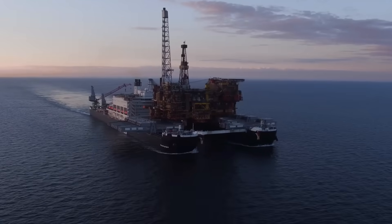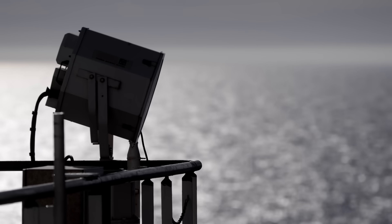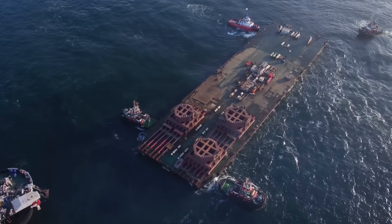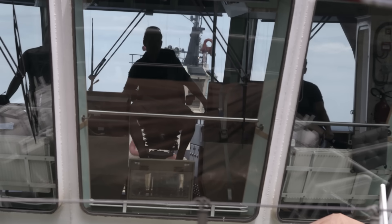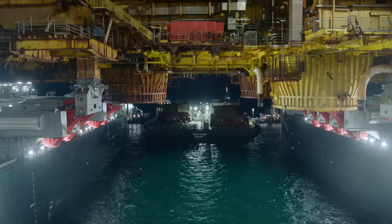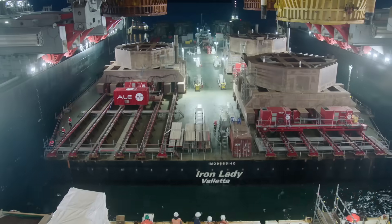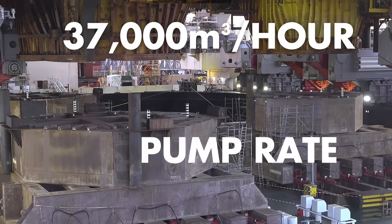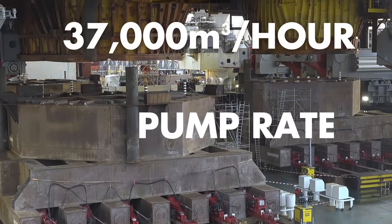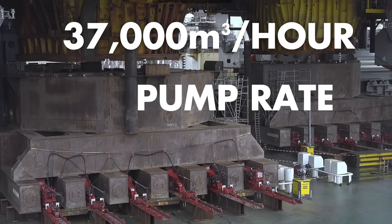The Pioneering Spirit won't be taking Bravo all the way. It sails down from the Brent field towards Hartlepool, where a transfer operation takes place. The Iron Lady — an enormous barge — comes and essentially docks within the Pioneering Spirit structure, and the two vessels work together so that the Brent Bravo topsides are landed on top of the Iron Lady. Bravo is lowered onto the Iron Lady by pumping out thousands of gallons of water ballast from the Pioneering Spirit, reducing the ship's height by as much as 18 meters.